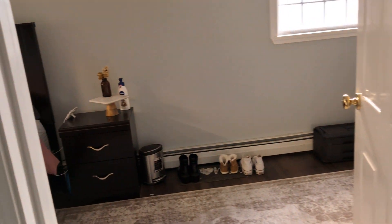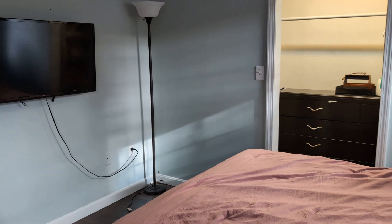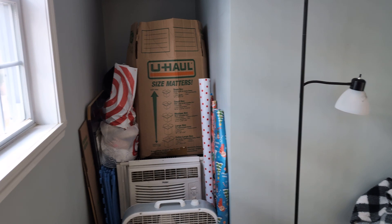Bedroom on top of the stairway to the right. Storage area right there.